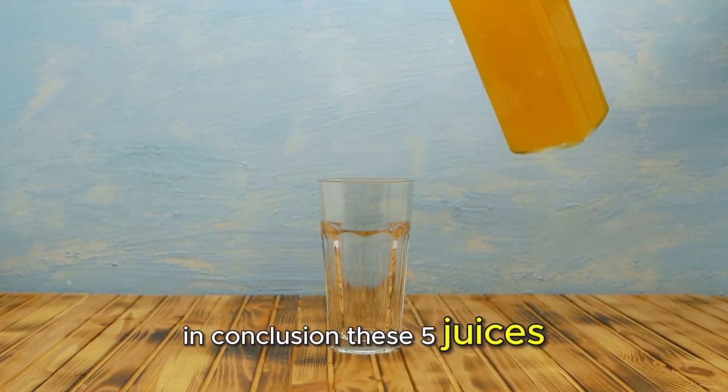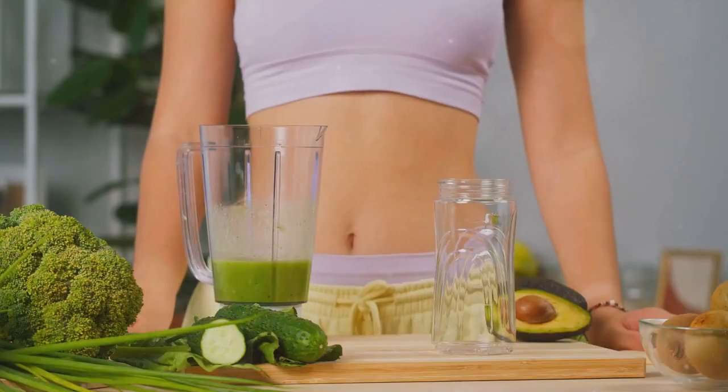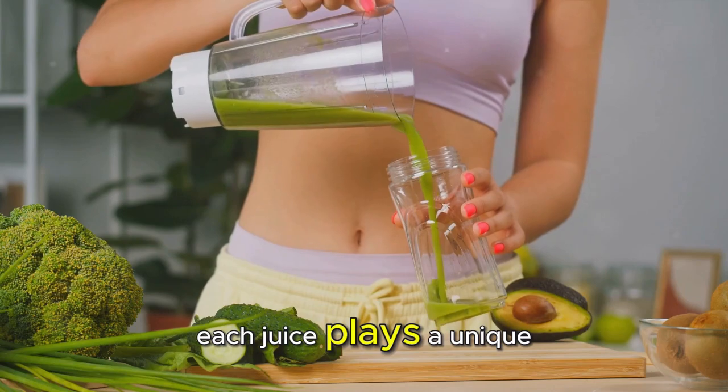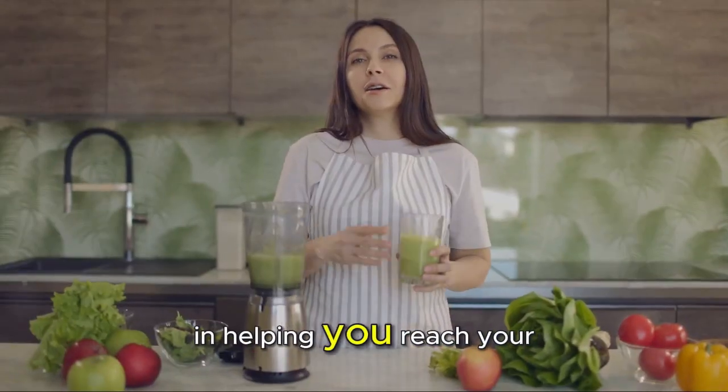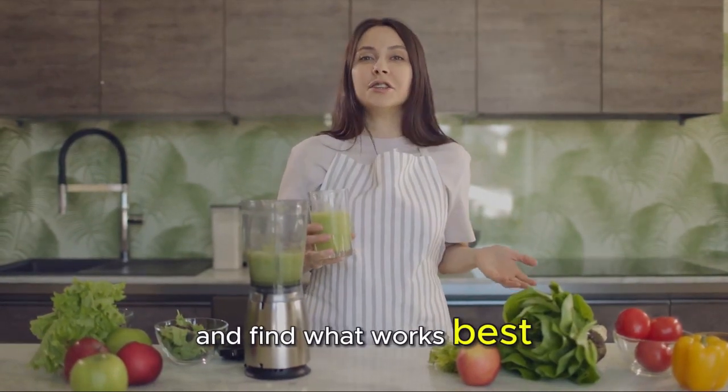In conclusion, these five juices offer a delicious and nutritious way to support your weight loss journey. From boosting metabolism to curbing cravings, each juice plays a unique role in helping you reach your goals. Remember to experiment with different combinations and find what works best for you.